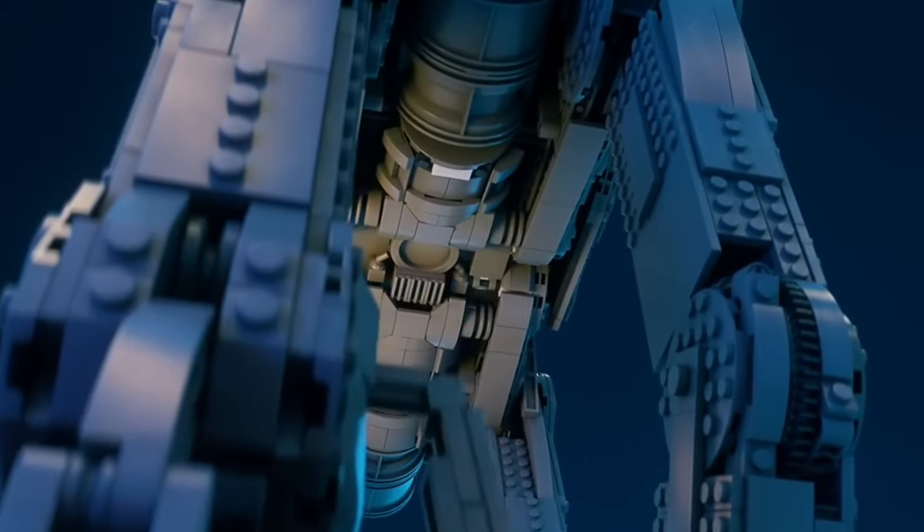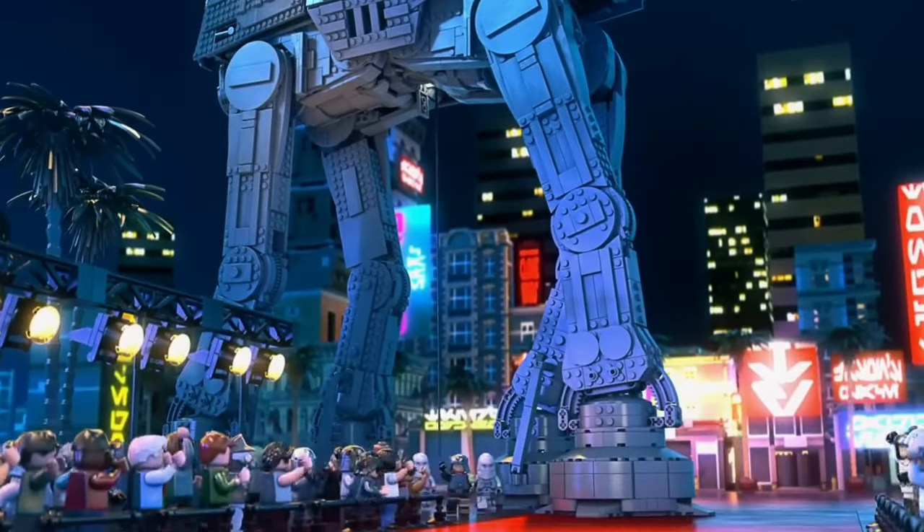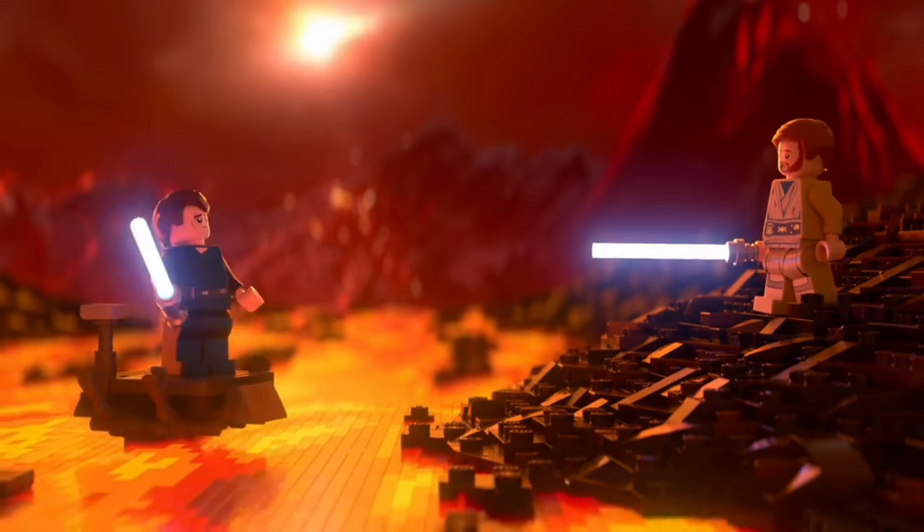In my opinion, LEGO Star Wars is at a really exciting crossroads. There's this perfect balance between honoring the past and embracing the future of the franchise, and LEGO seems committed to pushing the boundaries of what a Star Wars set can be.